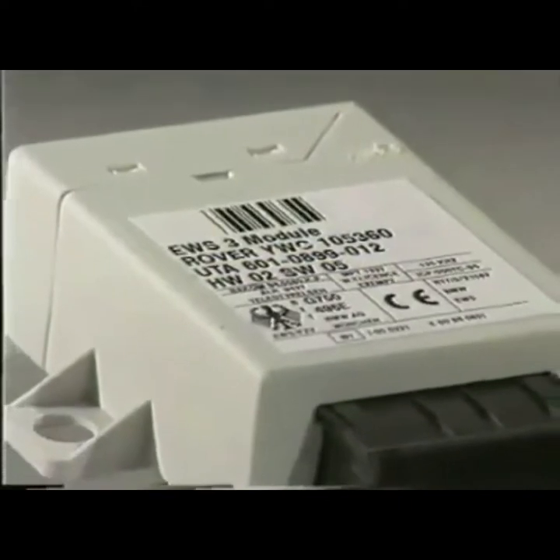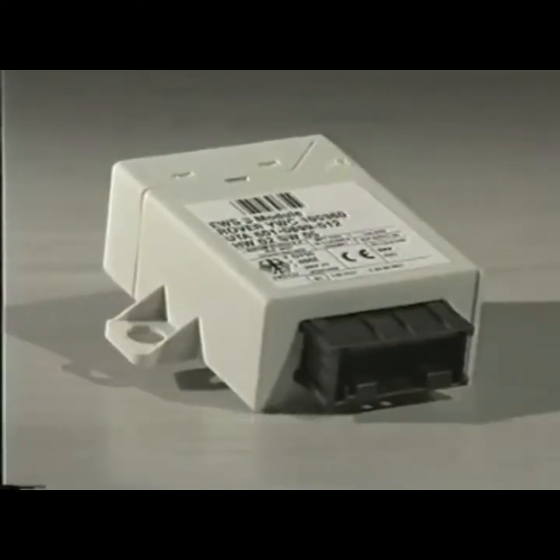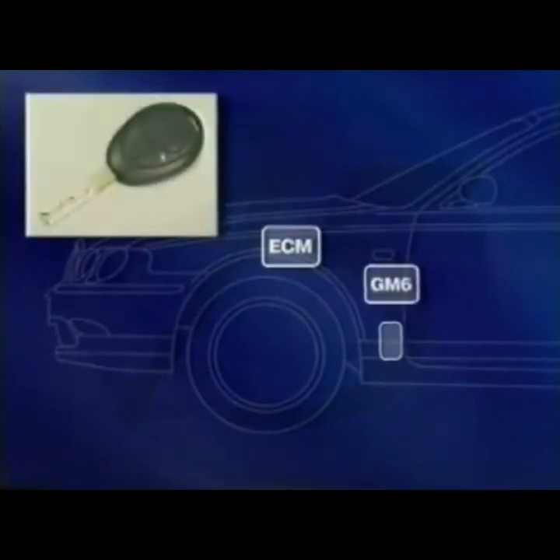The immobilisation system used on the Rover 75 is similar to that used on the new BMW 3 Series, and is referred to as EWS 3. If a replacement key, ECU, or lock set is required, they can only be ordered by Rover dealers via BMW's database in Dingolfing, Germany. The EWS 3 system is a stand-alone immobilisation system comprising: EWS 3 immobilisation ECU located on the driver's A-post, engine control module (ECM), GM6 body controller, key transponder, ring antenna, ignition switch, and instrument pack. On automatic vehicles, the inhibitor switch also forms part of the system.